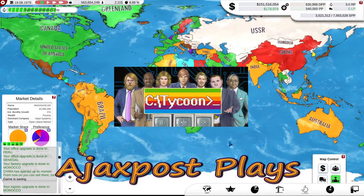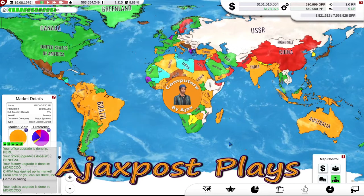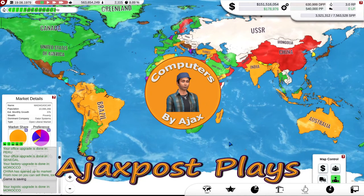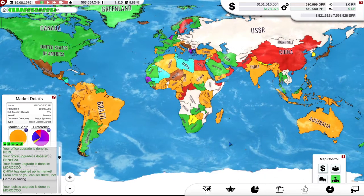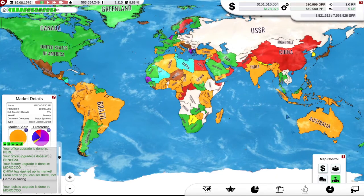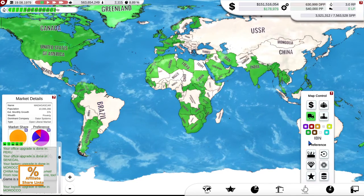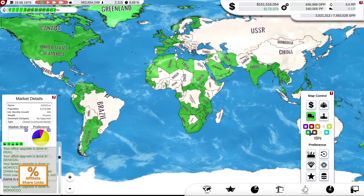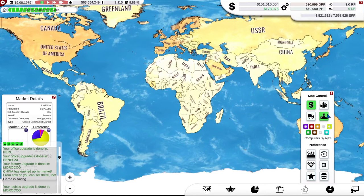Hello and welcome. My name is AjaxPost and you join me here once again in Computer Tycoon. If you were with me for the last episode, you may recall that we did make quite some strides in coming back against the unbelievable dominance of the green company — IBM — who achieved something like 60% of the total computer market, which was unbelievable.